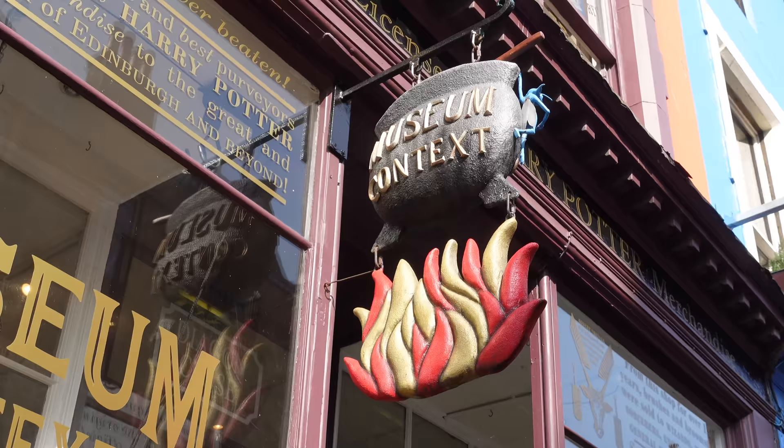Hello friends, wizards, witches, and muggles. Welcome back to my channel. I am here in Edinburgh at the Museum Context shop. So if you want to come along and shop with me in one of Scotland's most magical shops, well, keep on watching. Let's go inside.